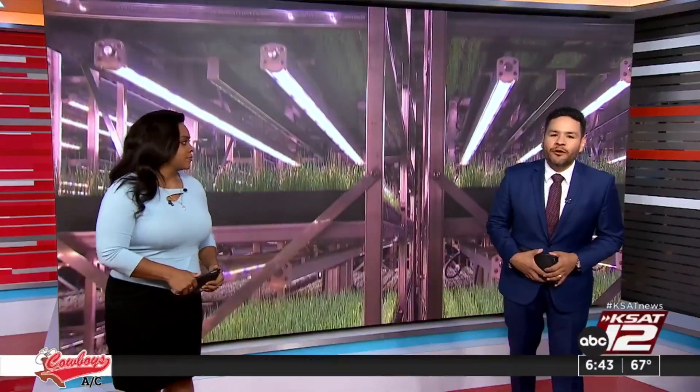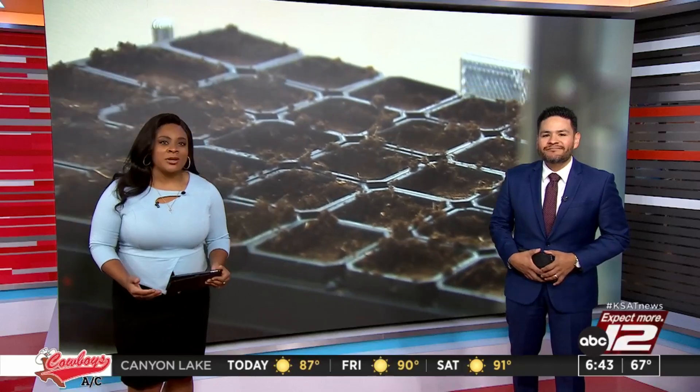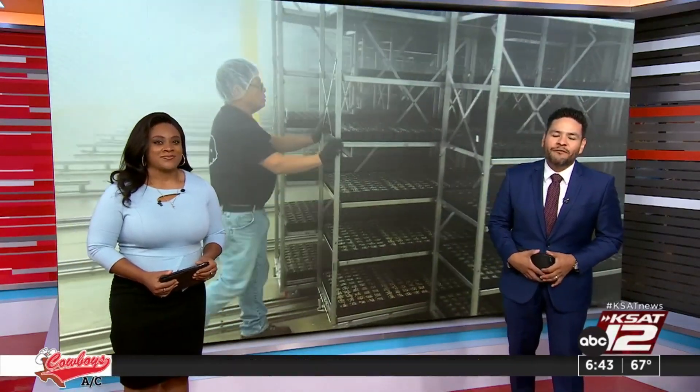The revolution of high-tech indoor farming is taking shape right here in the Alamo City. This morning we are giving you a sneak peek at a brand new indoor elevated farm located at Brooks. They cultivate about 140,000 square feet of leafy green product. Patty Santos got a tour and takes a look at the pros and cons of this type of farming.